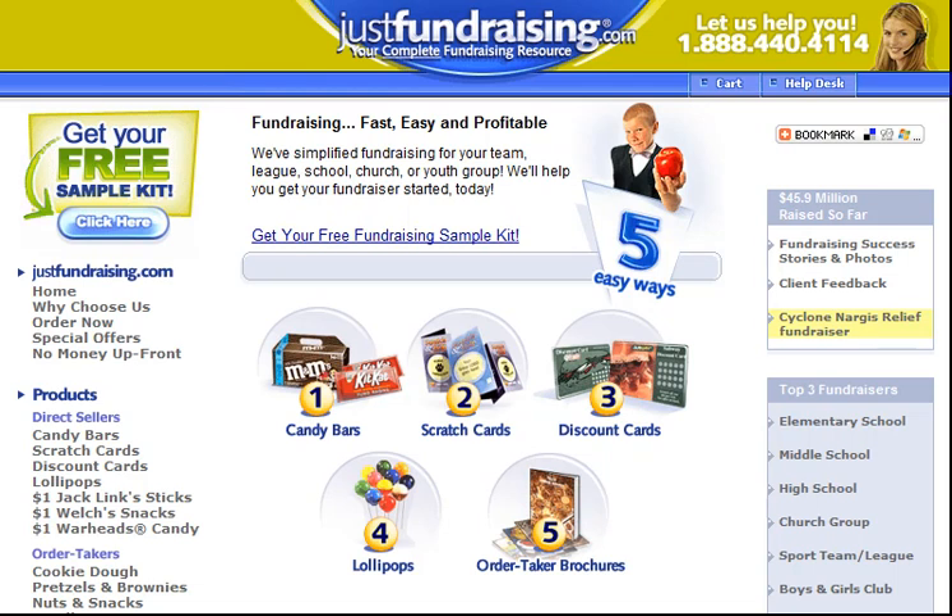All that's required for a successful cookie dough fundraising campaign is the effort to set it in motion. With an easy sell product, no stock to carry, and a high profit ratio, successful fundraising doesn't get much easier than this. Please feel free to visit JustFundraising.com for more information on our cookie dough fundraiser.